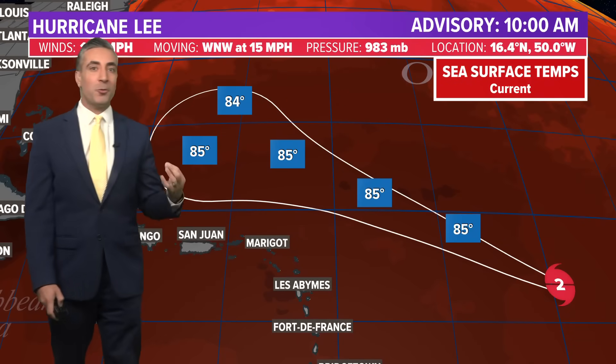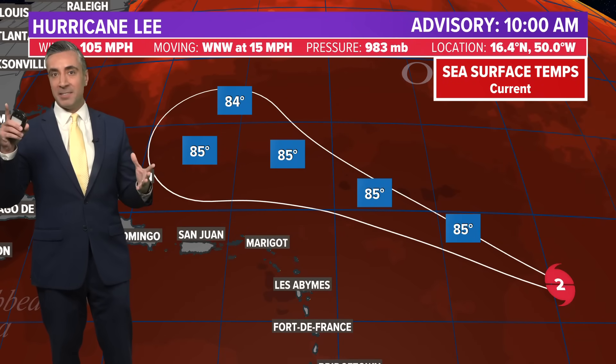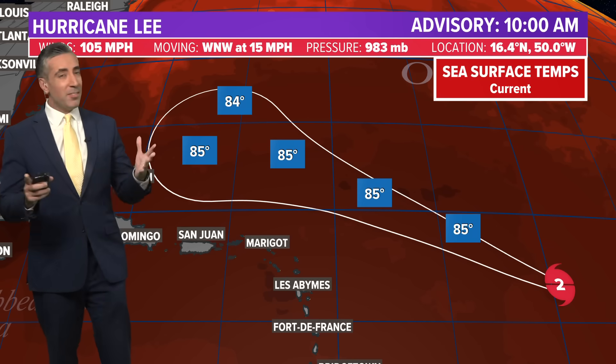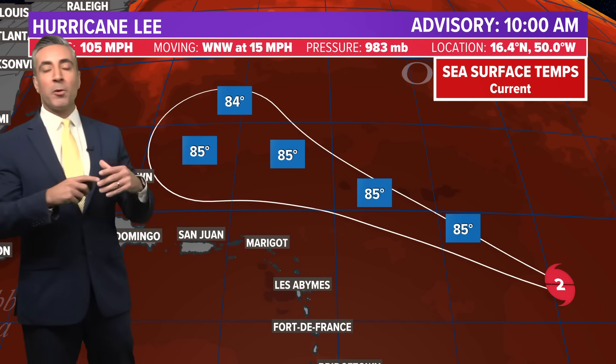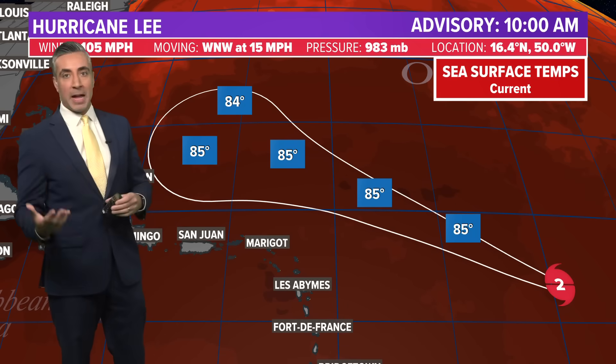Why is it going to get so strong? Well, we've got everything checked off on the ingredient list to build a major hurricane in the Atlantic Basin. We've been talking about this all season long — how warm the Atlantic waters are, the Gulf of Mexico, the Caribbean. Everything has been about 5 to 6 degrees above normal. That doesn't sound like a lot, but it means a lot more extra fuel available for storms to use and intensify quickly.